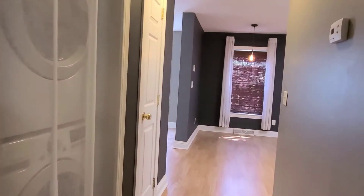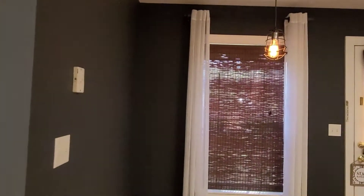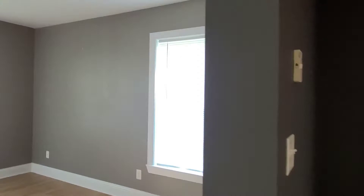Master bathroom. We do have these blinds throughout if you like them — they're in a closet.